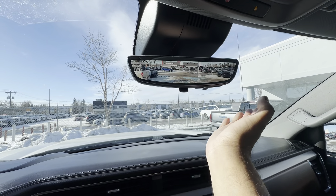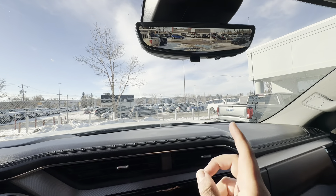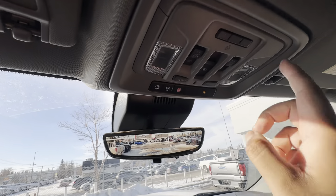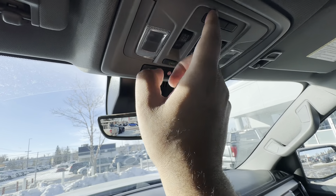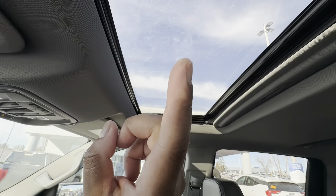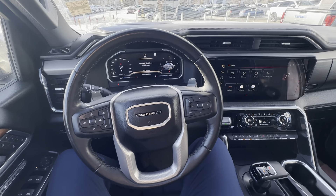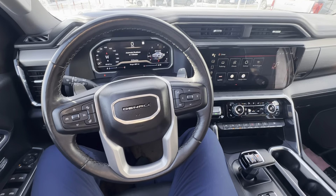That camera on the rear high-mount tail light operates the rearview mirror camera — you can toggle between the mirror and the rear-view camera feed, something to get used to but very handy. You also have sunroof controls and your HomeLink garage door opener. That pretty much sums it up — thanks for watching, hope to hear from you soon, take care.